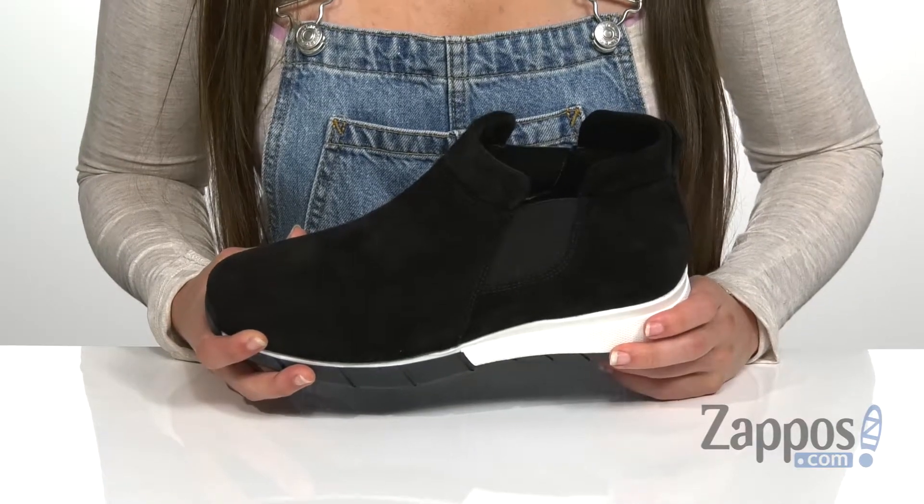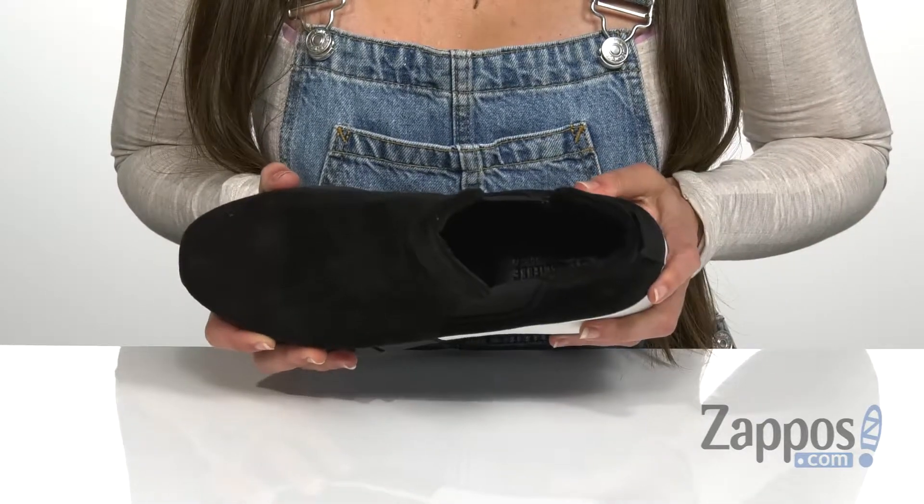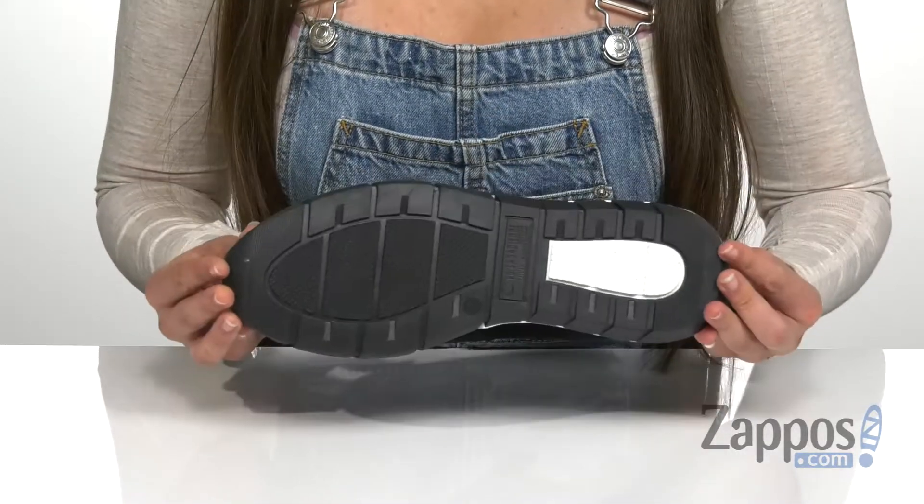It also has a lightly cushioned collar in the back for a little bit more comfort, a breathable microfiber lining on the inside, and a lightly cushioned memory foam footbed for additional comfort throughout the day — all on top of a durable rubber outsole.